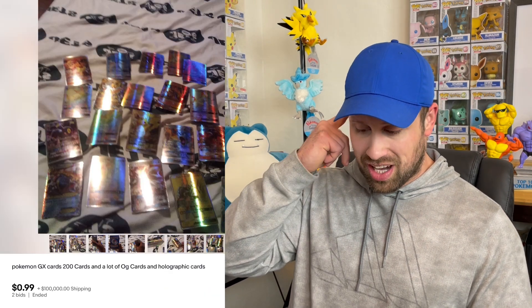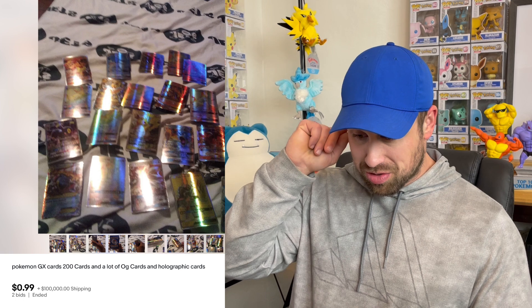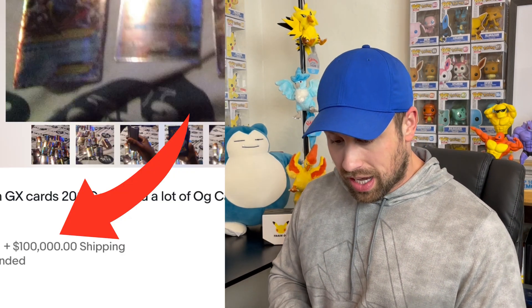All right, this one's very interesting. It looks like a lot of over 200 fake-looking cards — the picture itself isn't very well done, and the way it's shining and the cards are curving, it looks like it might be a bunch of fake cards that sold at auction for a dollar. But wow, that is quite a hefty shipping tag of $100,000 to ship these cards. How is eBay allowing you to list something and charge $100,000 worth of shipping? There's just never a need — that shouldn't even be allowed.